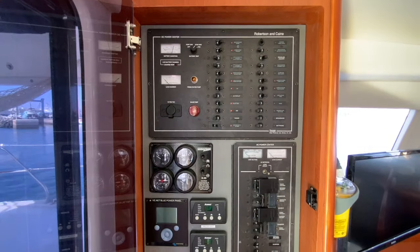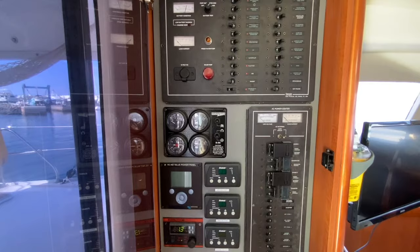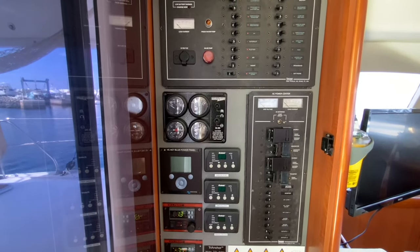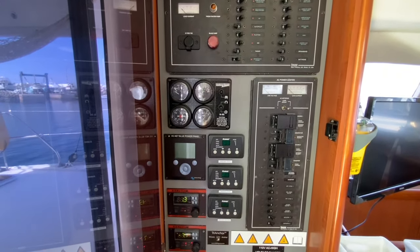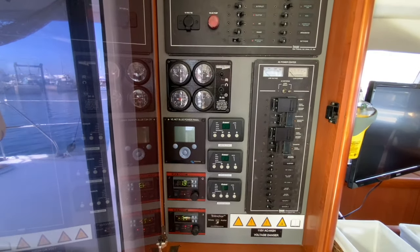Here we have the DC panel, followed by the generator remote control panel, the AC panel, three air conditioning remote controls, a Victron battery monitor and inverter remote control, fridge and freezer electronic controls and the switch for the masthead tricolor and anchor light.